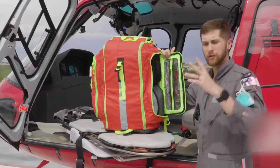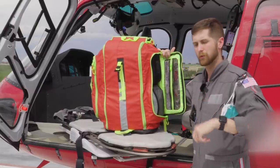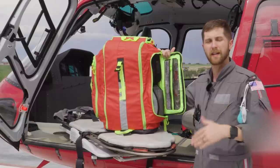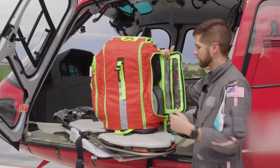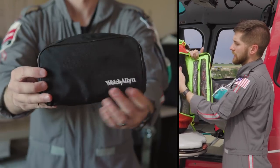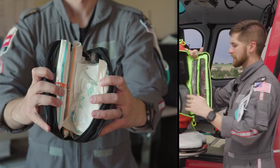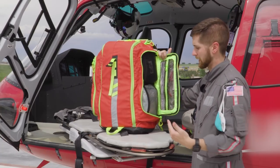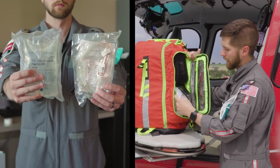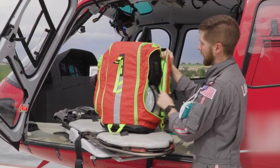The blood tubing is a Y-set — blood goes on one side, saline on the other. Once the blood runs in, we can flush the line with saline and start running another unit or push meds through that line. On the other side, we've got an IV kit with all sizes of IVs, loops, and flushes. Down below, we have a half-bag of saline and normal drip tubing.